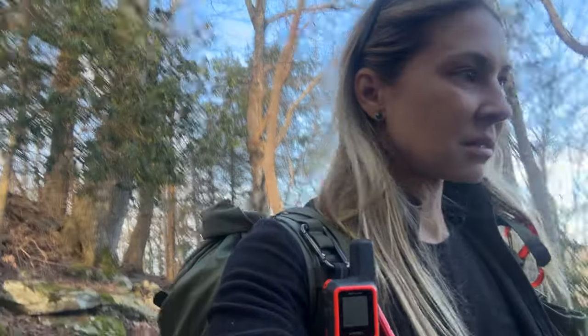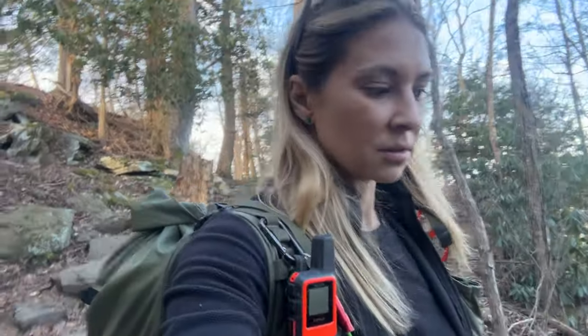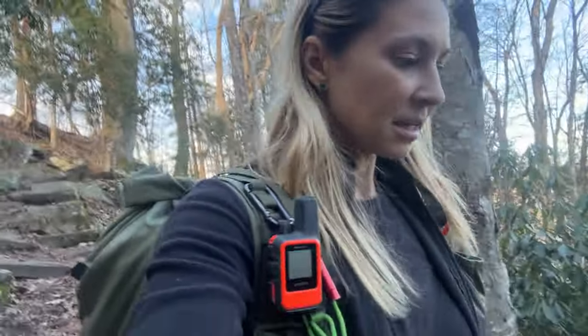Change of plans — right next to the Rim Trail is the Cedar Creek Trail, which looked like it had some pretty cool views along the canyon wall. It's just 0.6 miles, so I'm going to check this out first and then head back on the Rim Trail afterwards.